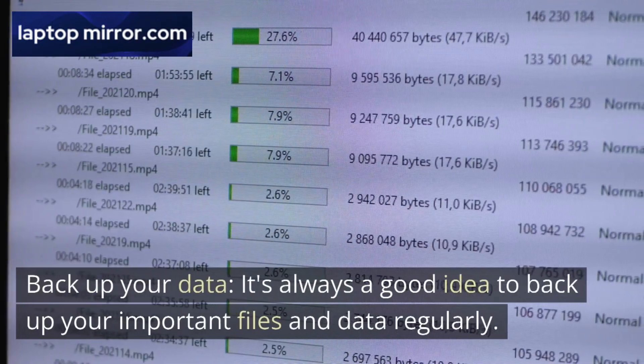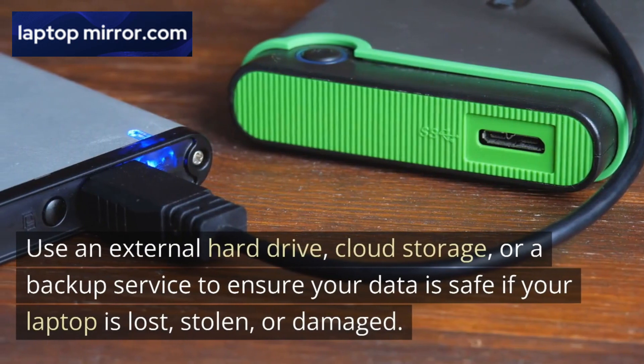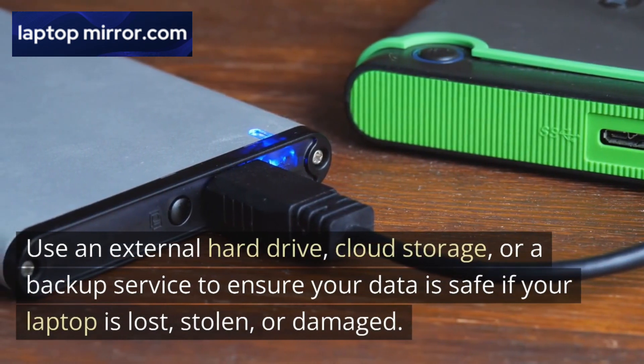Backup your data. It's always a good idea to back up your important files and data regularly. Use an external hard drive, cloud storage, or a backup service to ensure your data is safe if your laptop is lost, stolen, or damaged.